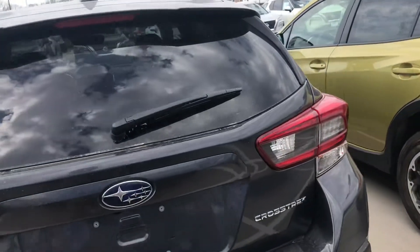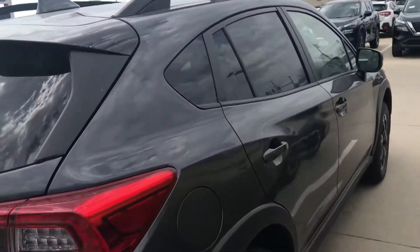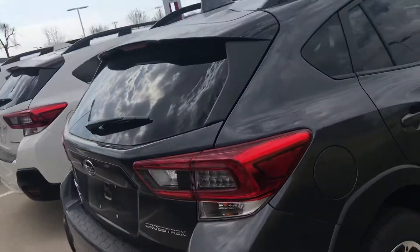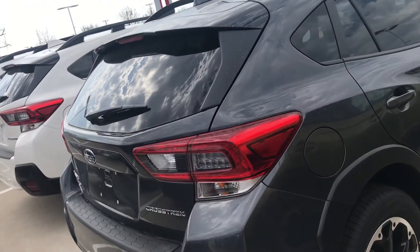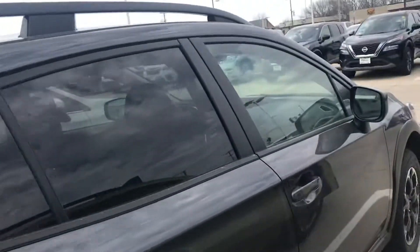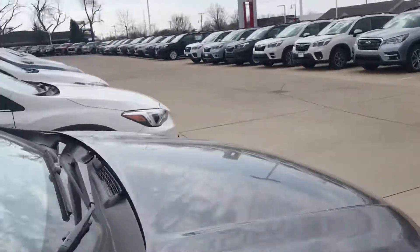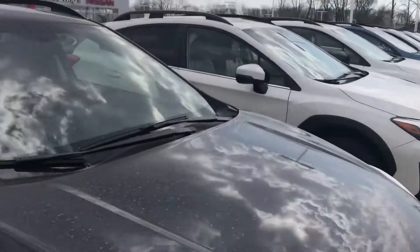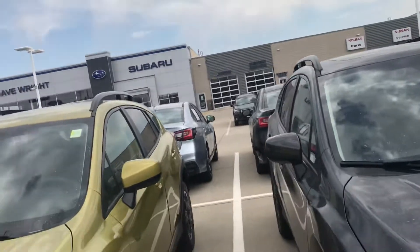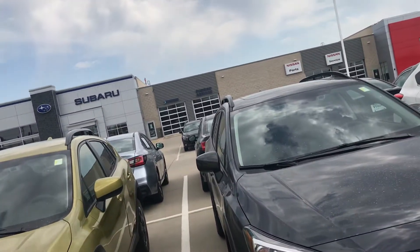Crosstreks are really awesome just because they share the 8.7 inch ride height just like the Outbacks, Foresters, and Ascents. It just means there's less trouble in deep snow, and of course Subaru's patented all-wheel drive system that no one else has — the best all-wheel drive out there — just makes this a formidable crossover SUV.